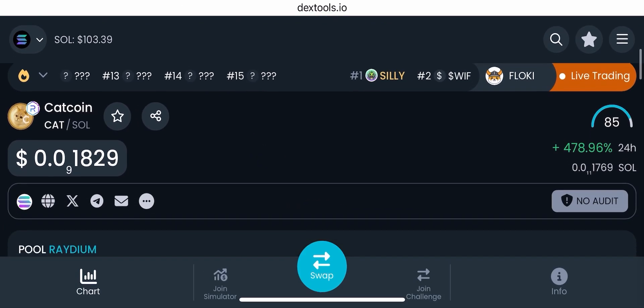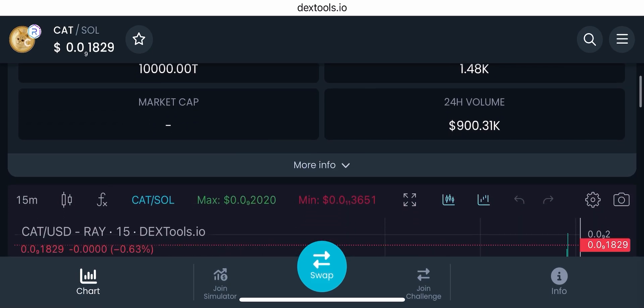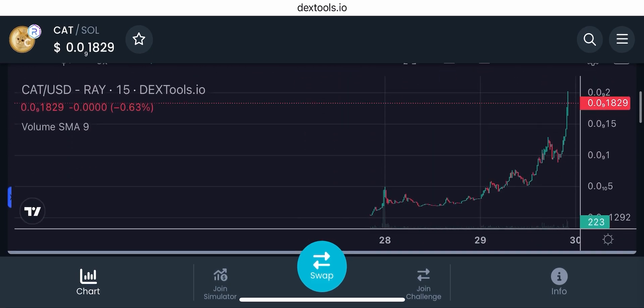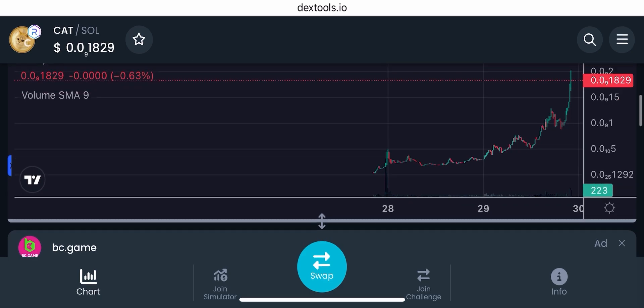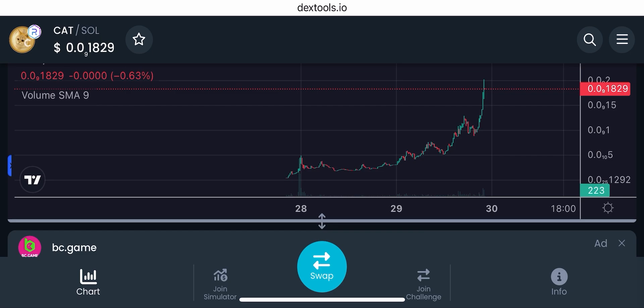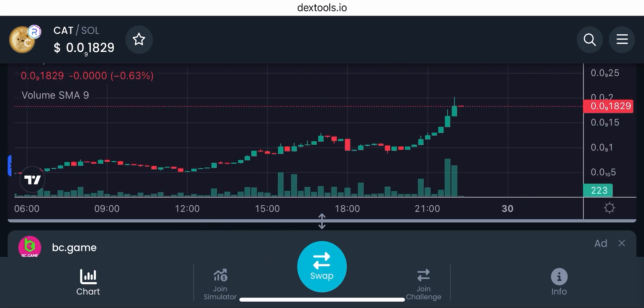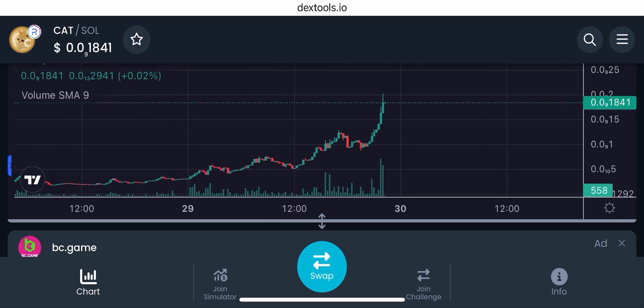Hello and welcome back to my channel. Today we're going to be talking about cat coin — cat coin again. I talked about this a few hours ago on my channel when it was sitting at a one million dollar market cap. Now it is about to touch two million dollar market cap and it's going parabolic.